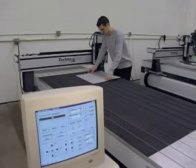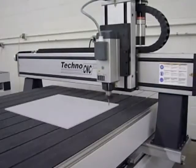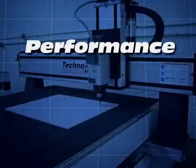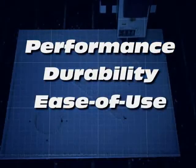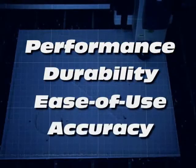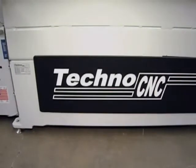For more than 23 years, the experts at Techno have led the industry in the design and manufacture of CNC routers — routers known for their performance, durability, and ease of use. Routers that deliver a level of accuracy that used to be available only with machines at a much higher cost. Techno continues to set industry standards.